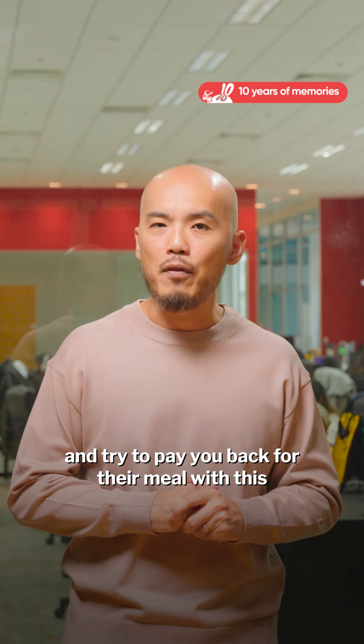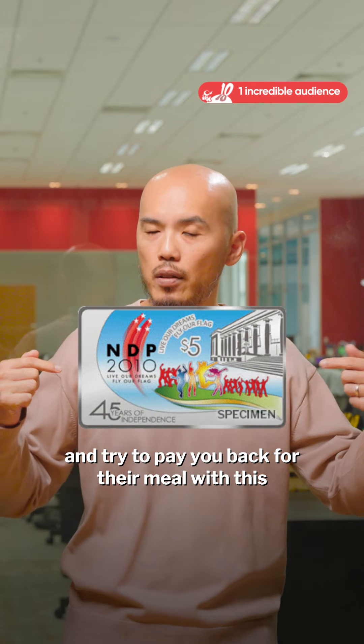If someone came up to you and tried to pay you back for their meal with this, would you accept it?